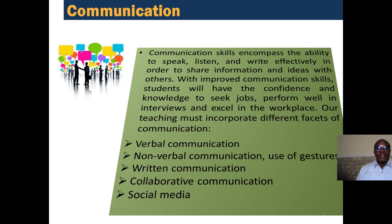The next C is communication. Communication skills encompass the ability to speak, listen, and write effectively in order to share information and ideas with others. With improved communication skills, students will have the confidence and knowledge to seek jobs, perform well in interviews, and excel in the workplace.